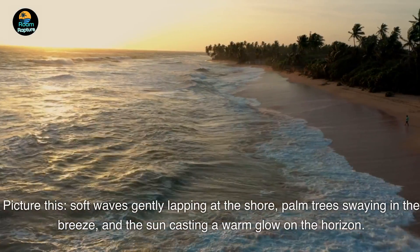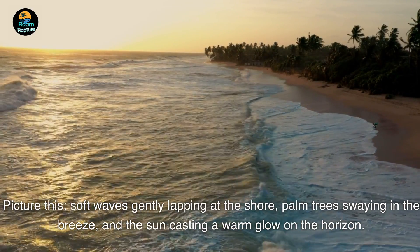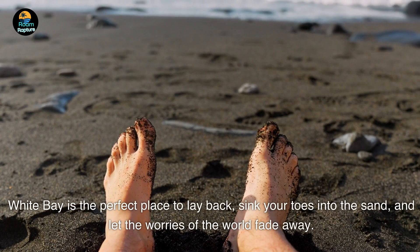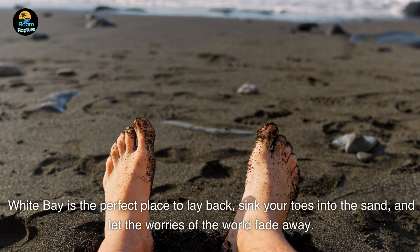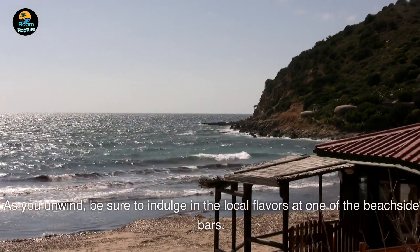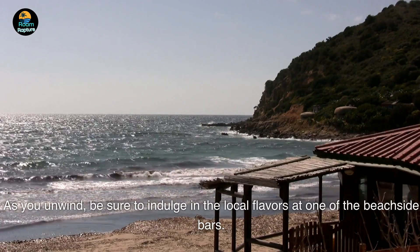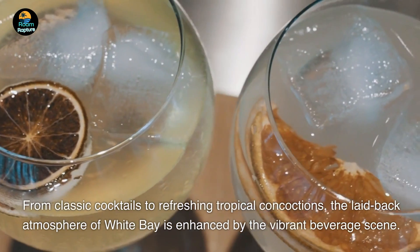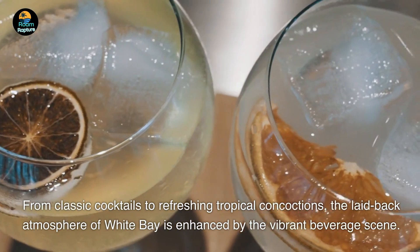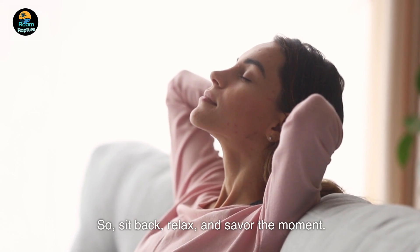Picture this: soft waves gently lapping at the shore, palm trees swaying in the breeze, and the sun casting a warm glow on the horizon. White Bay is the perfect place to lay back, sink your toes into the sand, and let the worries of the world fade away. As you unwind, be sure to indulge in the local flavors at one of the beachside bars. From classic cocktails to refreshing tropical concoctions, the laid-back atmosphere of White Bay is enhanced by the vibrant beverage scene. So sit back, relax, and savor the moment.